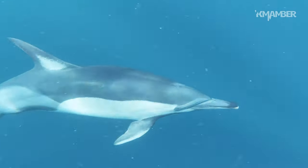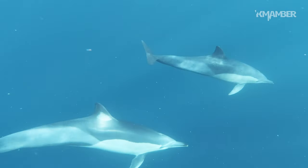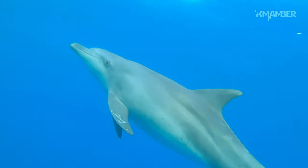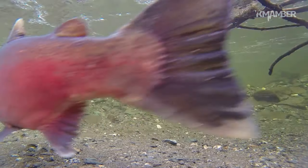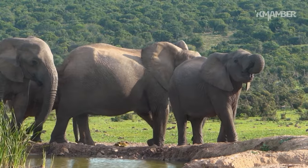To understand how dolphins sleep, we must first analyze three key points. First of all, dolphins must breathe. And yes, dolphins, unlike sharks or salmons, do not breathe underwater, just because they don't have gills. They are mammals, like elephants or humans.